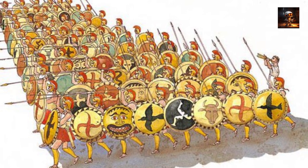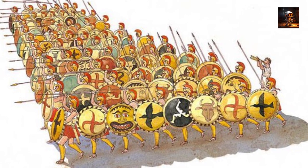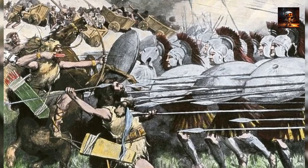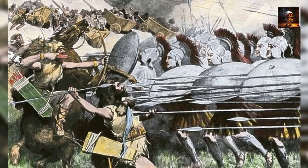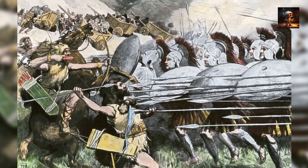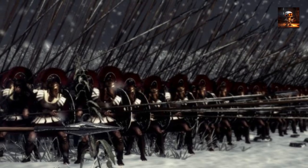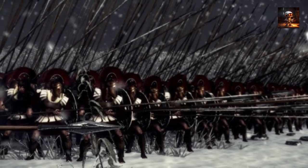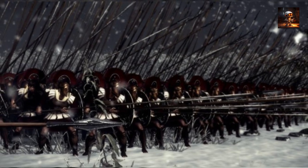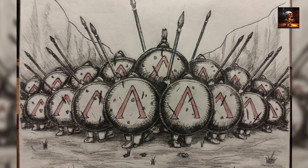Armed with spears called sarissas and short swords, the Hoplites moved in unison, presenting a formidable front to their enemies. The success of the Phalanx relied on discipline, coordination, and the strength of the collective unit. This formation allowed for both offensive and defensive strategies. The effectiveness of the Phalanx was demonstrated in battles like the Battle of Marathon and the Peloponnesian War, showcasing its enduring influence on ancient Greek warfare.